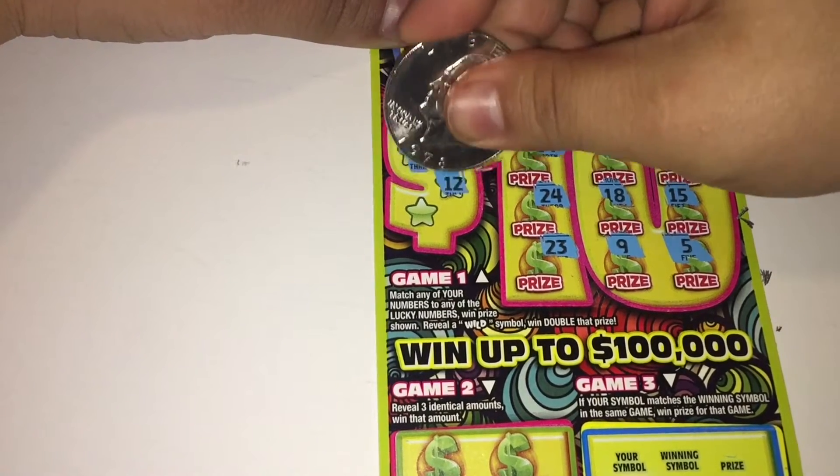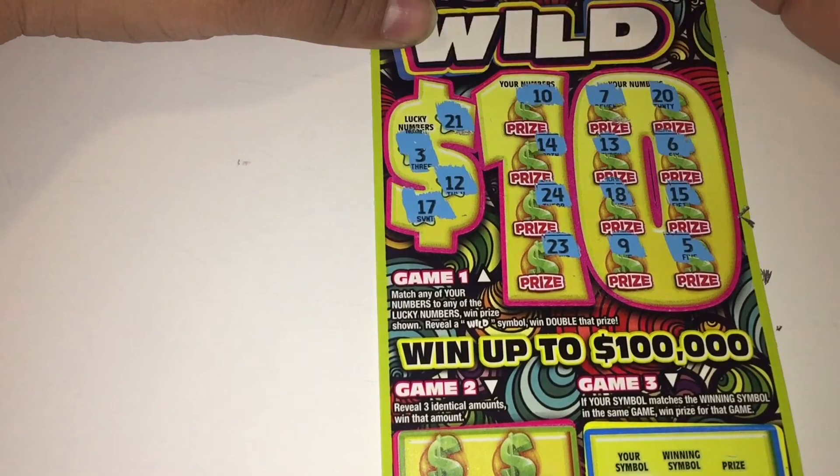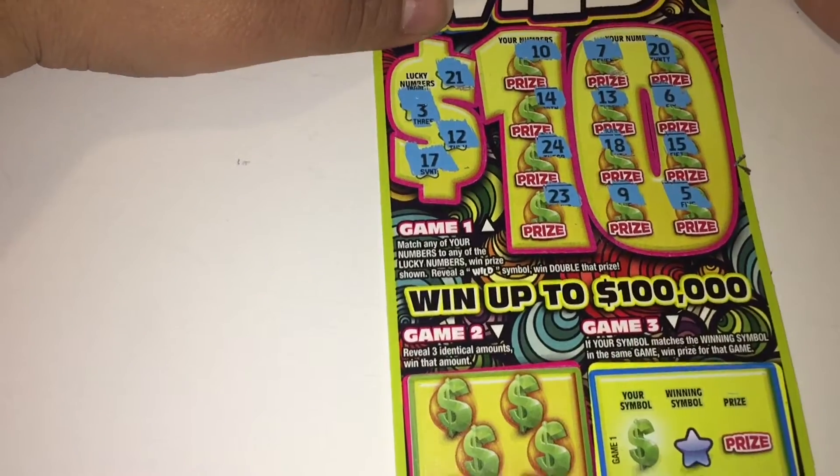21 — don't see a 21. 3 — don't see a 3. 12 — no 12. And 17 — no 17.